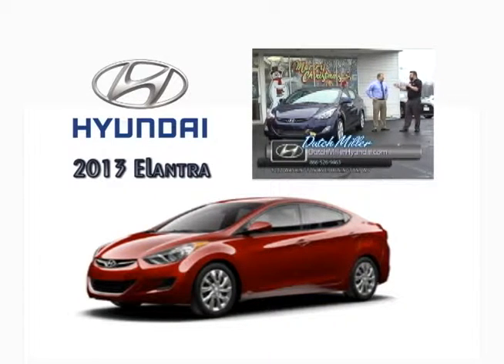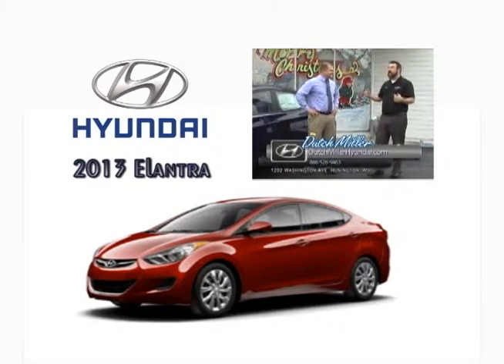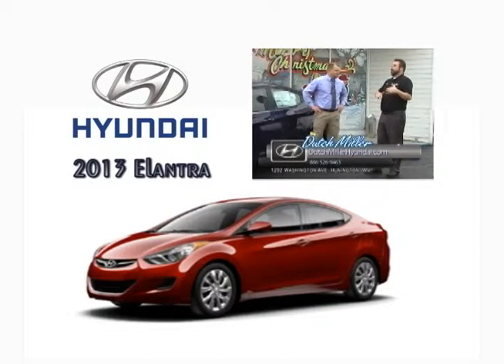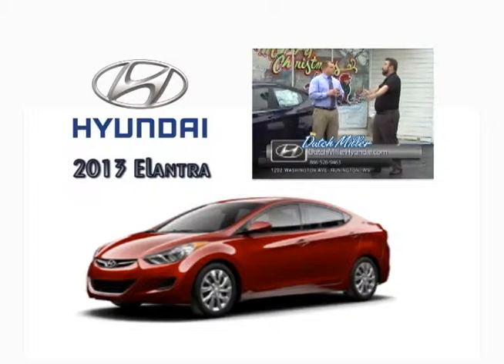A few years back, I wasn't a huge Hyundai fan. I was always a big Honda Civic, Honda Accord, Nissan Sentra, Nissan Maxima, Altima — all these other cars. But I did start noticing when the Sonata and the Elantra had these new body styles, they were eye-catching. Next thing you know, the media catches up, and I start hearing more good things. I would easily choose an Elantra over a Civic just by body style alone.